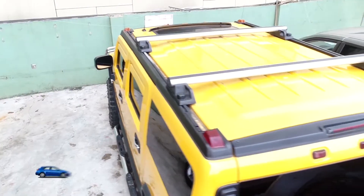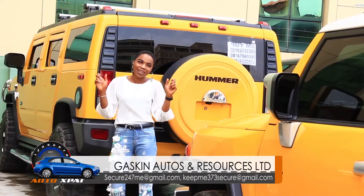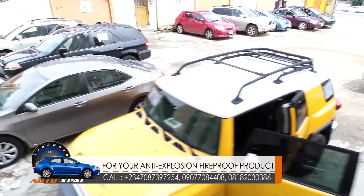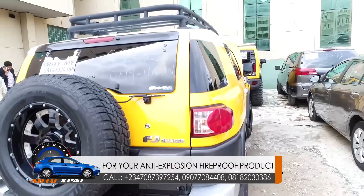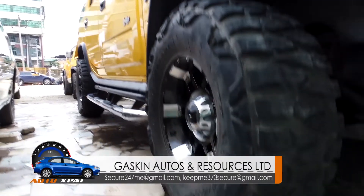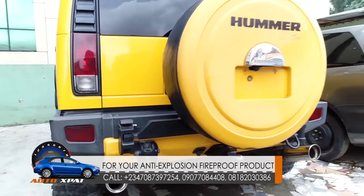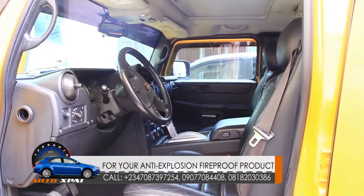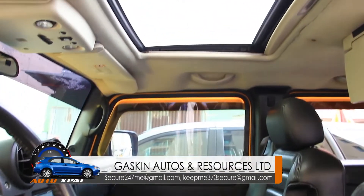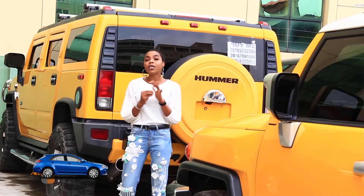Now behind me is a very gigantic car — it's a Hummer H2. Personally I'm not a fan of Hummer, I just feel it's intimidating — it's so, you know, in your face. But then you need to check out the features. It's a V8 engine.